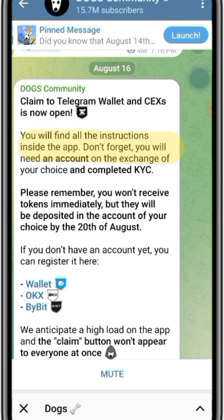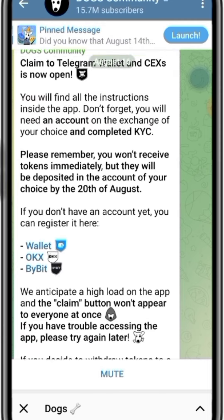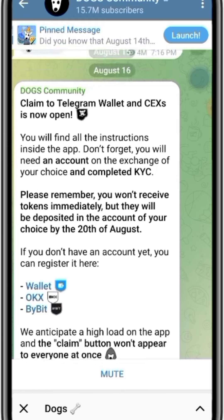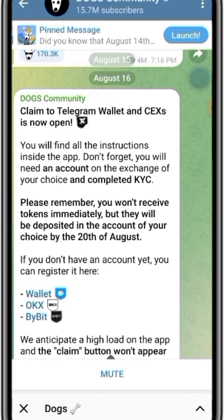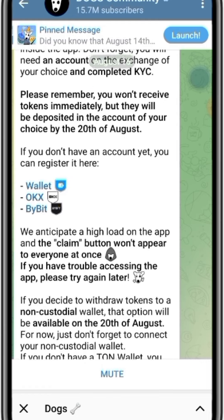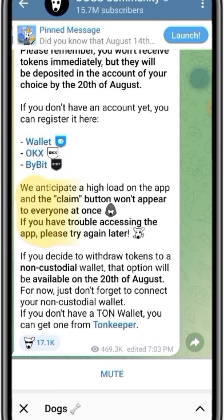Don't forget you will need an account on the exchange of your choice and completed KYC. Please remember you won't receive tokens immediately, but they will be deposited in the account of your choice by the 20th of August. If you do not have a gas fee, this option is good for you because gas fee is not required for the Telegram wallet. They also anticipate a high load on the app, so the claim button won't appear to everyone at once.